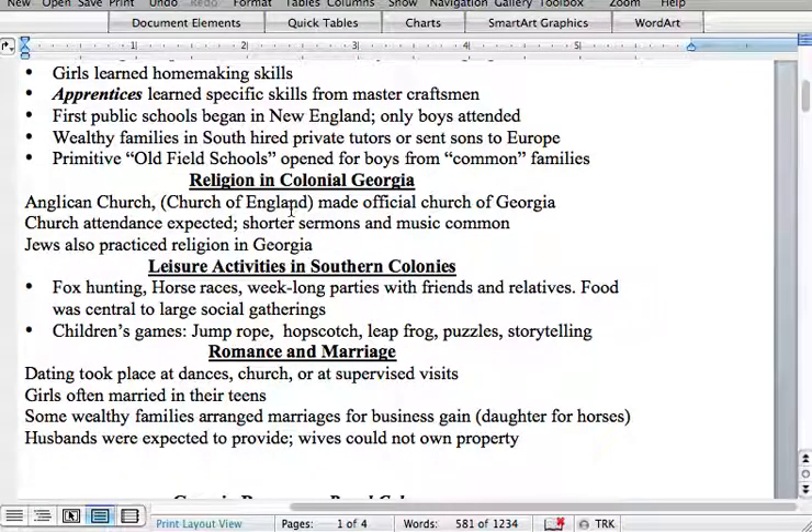Children's games included jump rope, hopscotch, leapfrog, puzzles, and storytelling. This was a time focused on friends and family without the distractions of social media. It was primarily outdoorsy — people weren't cooped up in the house; they were outside playing and having fun.